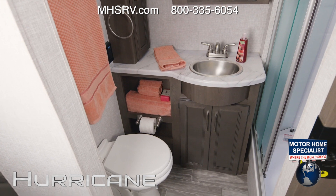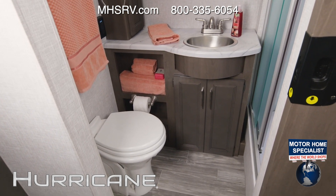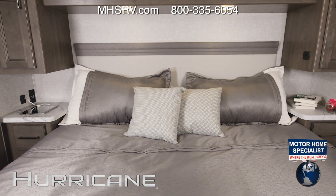You have a great bath setup in the 29M — it's got the room and storage you need. There's a place for everything: storage below the counter for towels, and a shower with glass door and skylight. Into the bedroom, where you have a king-size bed in the 29M.